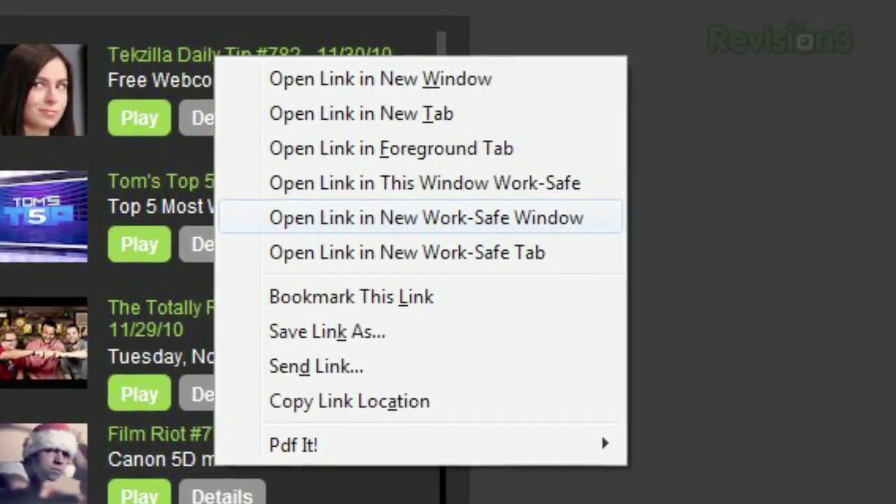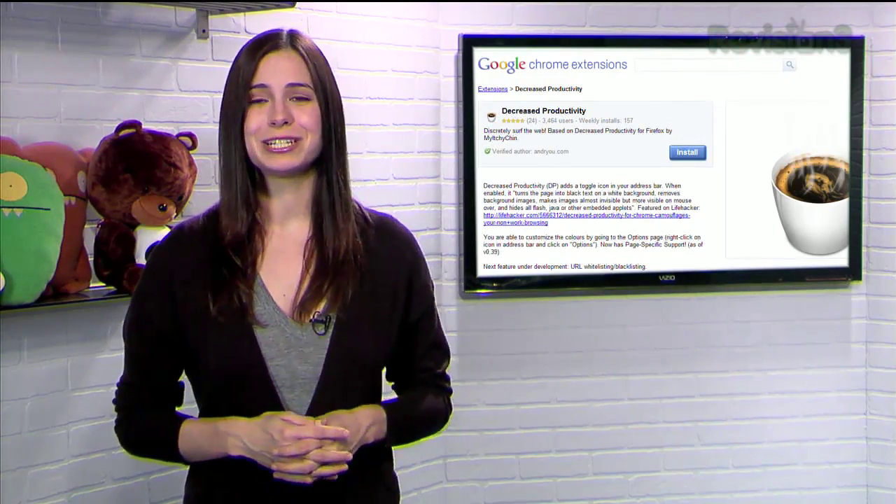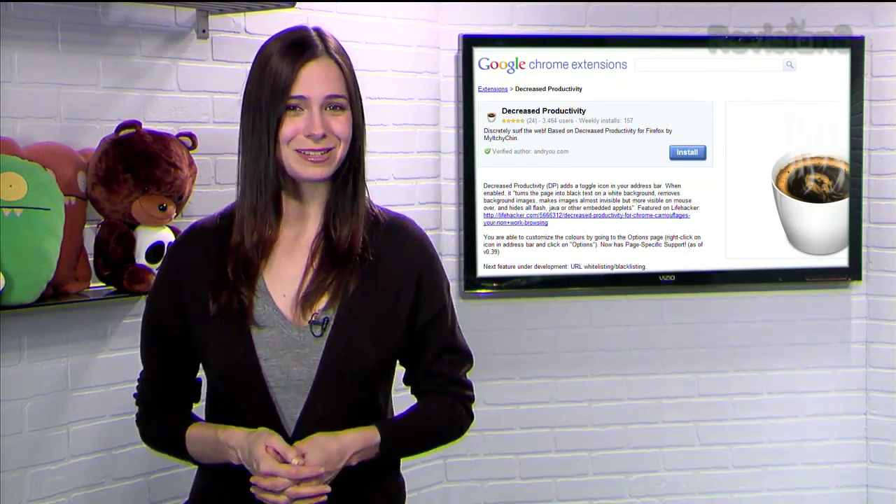And you can always disable this mode by clicking the previously mentioned buttons. So while we would never encourage you to slack off at work, it is called Decreased Productivity for a reason, so use it responsibly.